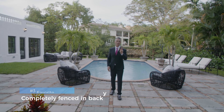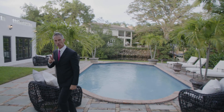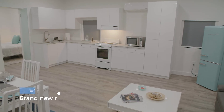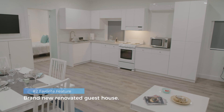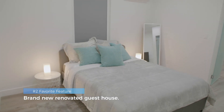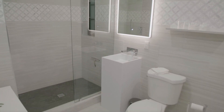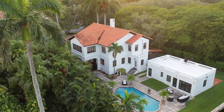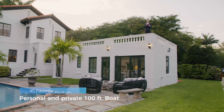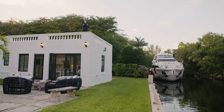My number three favorite thing about this house is the completely fenced-in backyard with heated pool. Number two is the brand new renovated guest house. And we've come to the number one thing about 155 Cocoa Plum Road for the buyer — your own private, personal 100-foot boat slip.